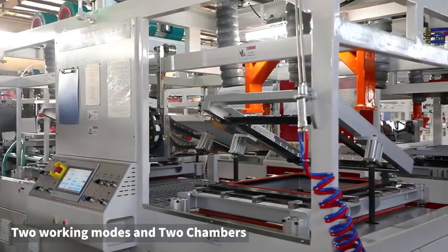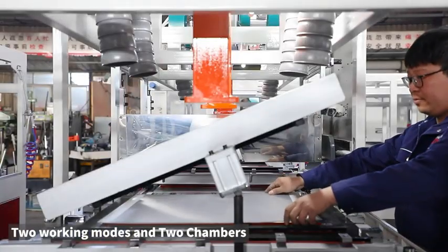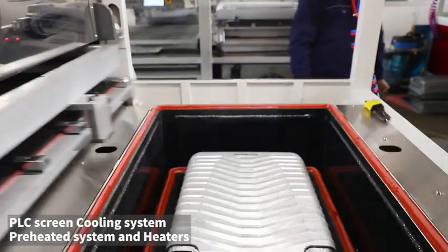This machine is suitable for forming of such sheet as ABS, PC, or recycled material. It is specially designed for processing luggage and trolley case shells professionally, with fast speed and high quality.